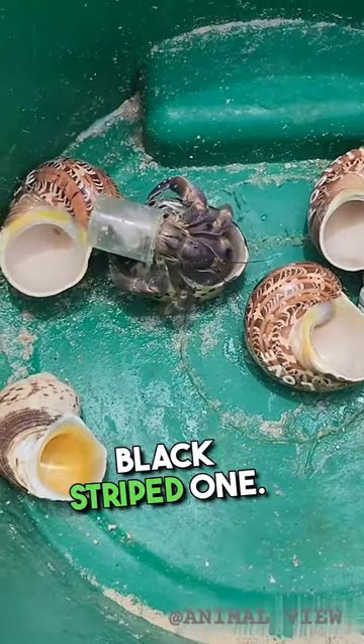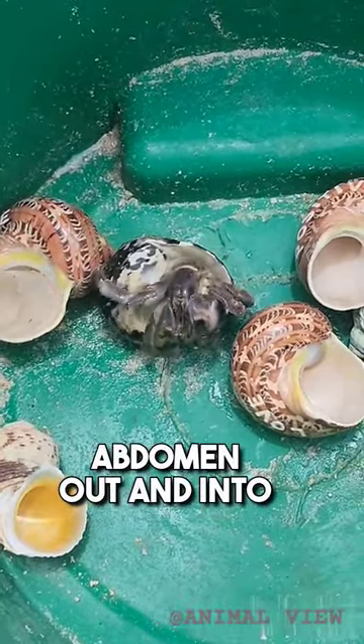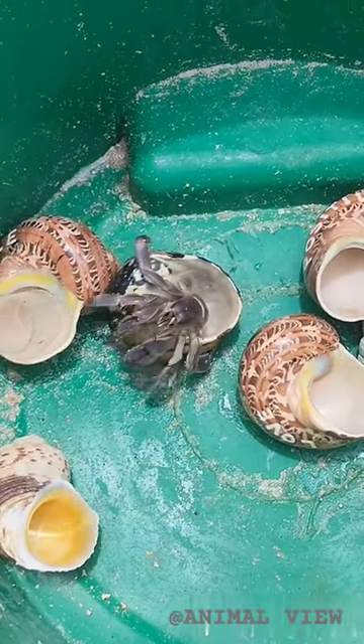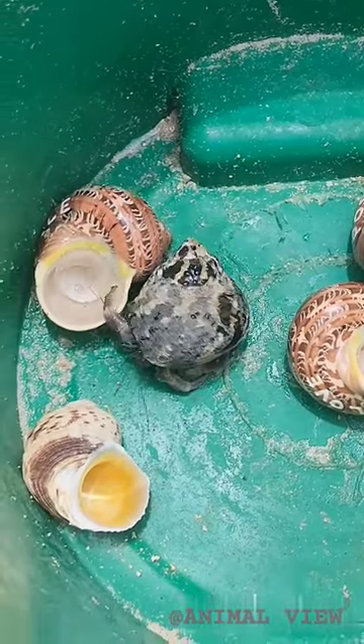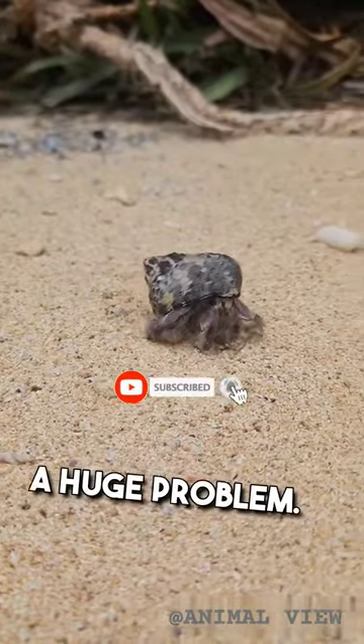And he likes the black stripe one — good choice. Slide that slimy abdomen out and into the new home. This is one of the reasons why plastic in the ocean is a huge problem.